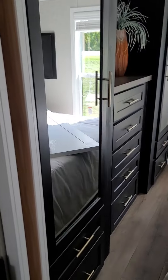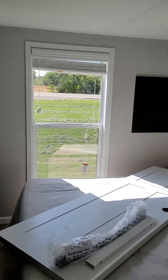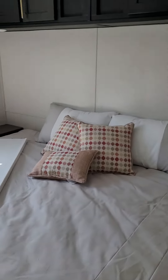Then we'll go into the bedroom here. More storage. That's the sliding door — the pocket door.